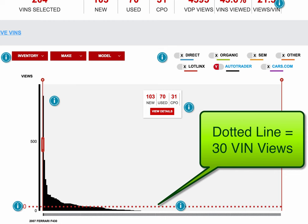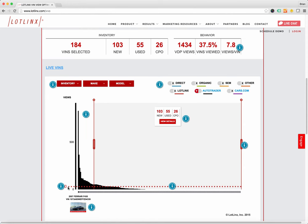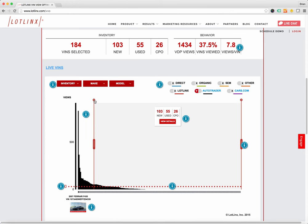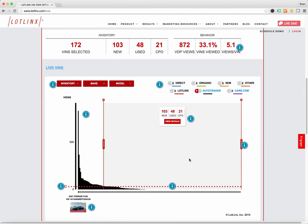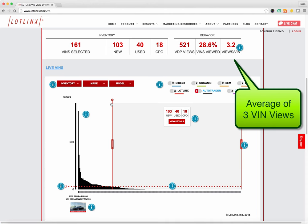The wonderful thing about the VIN view optimizer is that you can drag these bars and watch the numbers change. If I look at this 30 VDP dotted line here and scroll down, you'll see the cars in this gray shaded area — these 172 cars, and if I go even more, these 161 cars in total have only three VIN views. These are the vehicles that need the most help.